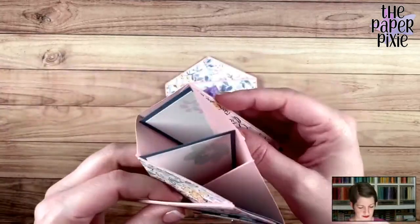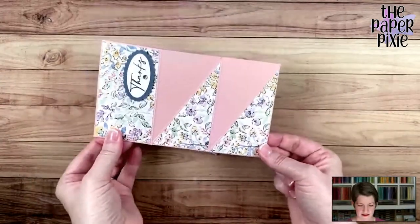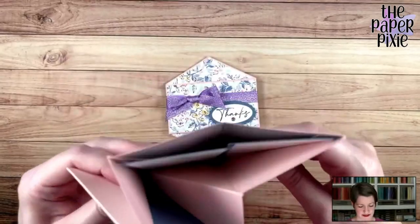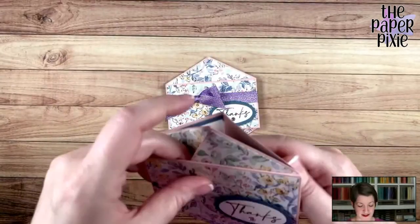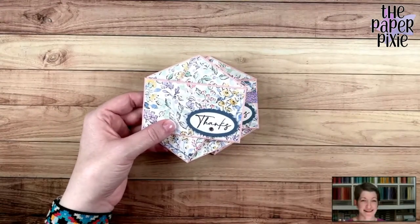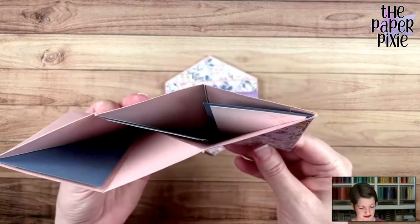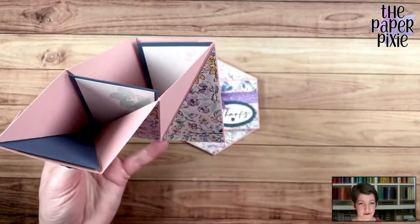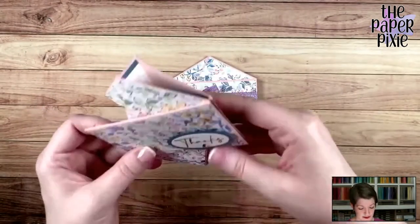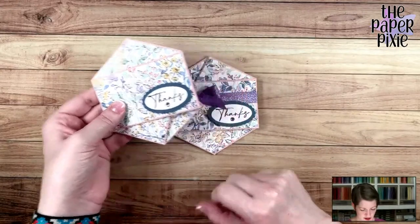So there we have our hexagon twist pocket card! Let me show you how it goes again — like so. I love the way this looks with the diagonal designer series paper when it's open. It's a really cool pocket card. We can now fit a gift card, cash, fun little notes, or even little photos. It's a little bit like a mini album. That's using the hand-penned suite of products — love the way that turned out!